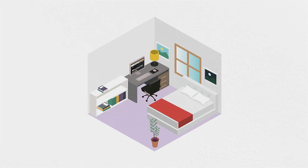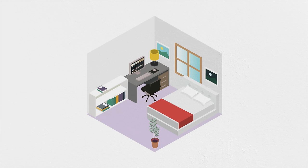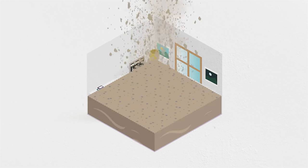Imagine the room you're in right now was filled to the top with gravel. I promise I'm headed somewhere with this. I don't know the size of room you're in, but if it's anywhere near an average-sized bedroom, that's roughly 70 tons of material.